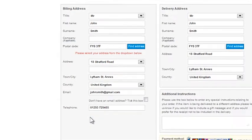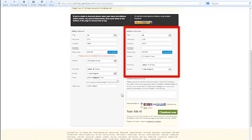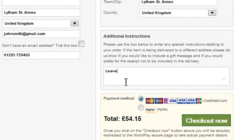If you want the order to be delivered to a different name or address, simply enter these details on the right hand side. You can enter any special delivery instructions, such as to leave it with a neighbour if you're going to be out, in the Additional Instructions box.